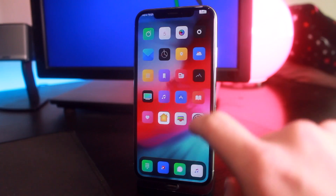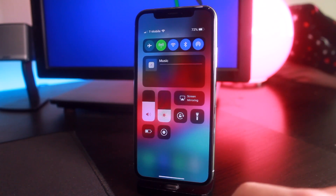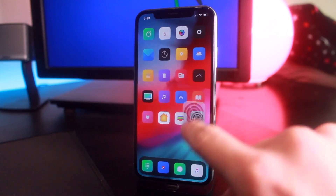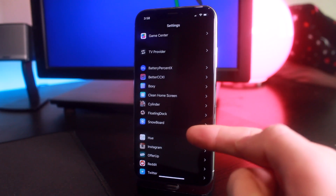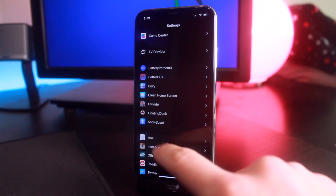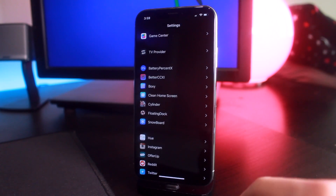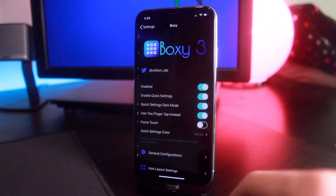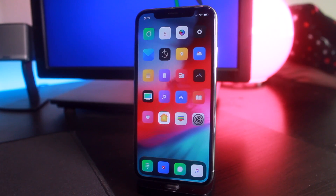Noctis XI looks absolutely incredible with iOS 12's stack notifications right here. Cylinder seems to be running perfectly fine and Better CC11 is working really well too, but unfortunately not too many preferences load. If I show you exactly what I have installed — Snowboard for theming does work perfectly fine, but a lot of preferences just do not load. Battery Percent X just doesn't even load, Better CC11's preference does not load to modify anything within it, and Boxy loads in the preferences but the tweak just crashes when you try to use it.